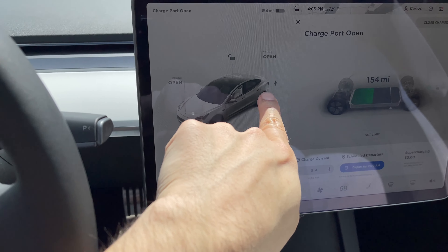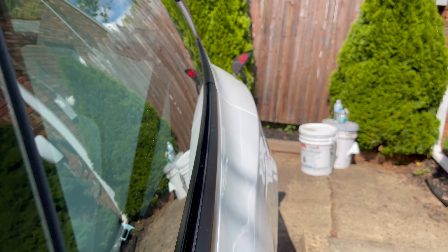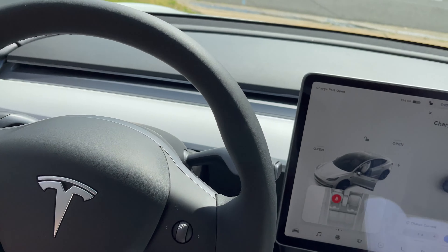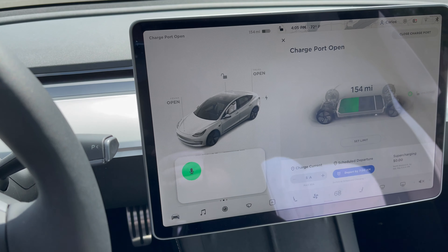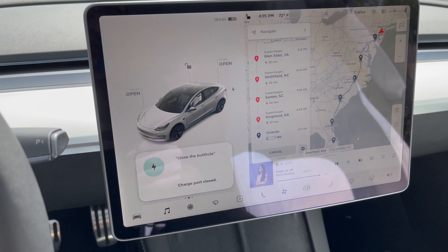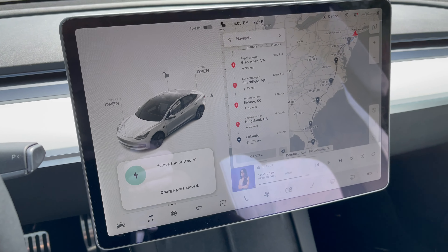...as you can see on the picture of the car it actually opened up the charge port in the back, which is hilarious. And of course if you say 'close the butthole,' it closes it and goes away. Just some fun stuff Tesla throws in. The voice control works really really well for everything and I haven't had any issues with it at all.